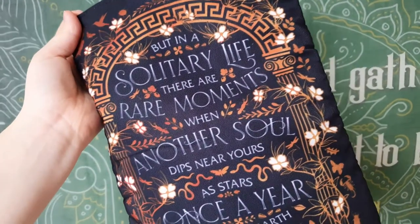The final product before the book and the tarot cards is a book sleeve. It says: 'But in a solitary life there are rare moments when another soul dips near yours, as stars once a year brush the air' — Madeline Miller. I think this might be a Circe quote. I read Circe and didn't love it — I know that's an unpopular opinion — but this is still stunning. It has a zip, the inside is waterproof, and it's a big one so you could fit a large hardback in here. Designed by Chatty Nora.